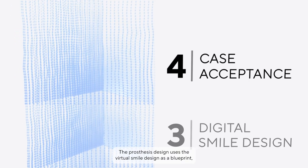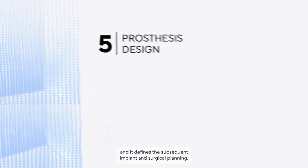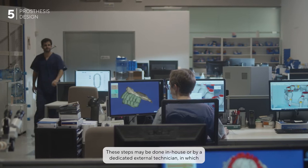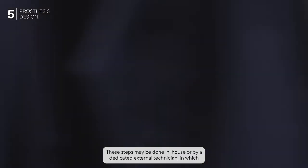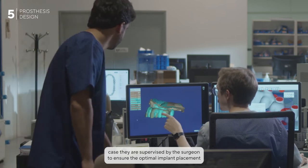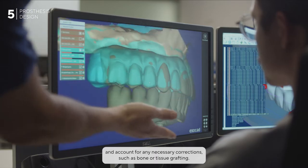The prosthesis design uses the virtual smile design as a blueprint and defines the subsequent implant and surgical planning. These steps may be done in-house or by a dedicated external technician, supervised by the surgeon to ensure optimal implant placement and account for any necessary corrections such as bone or tissue grafting.